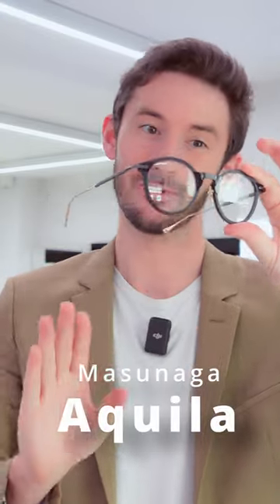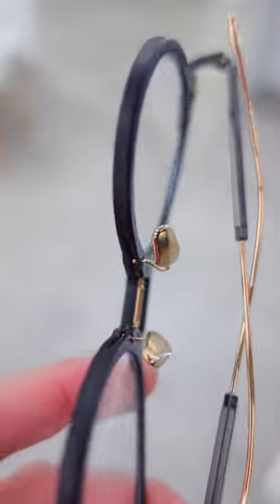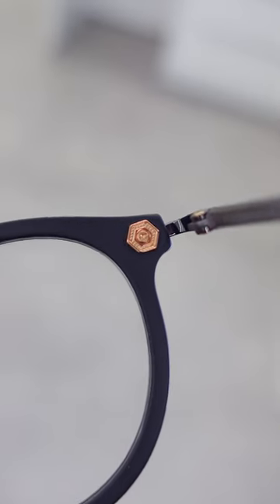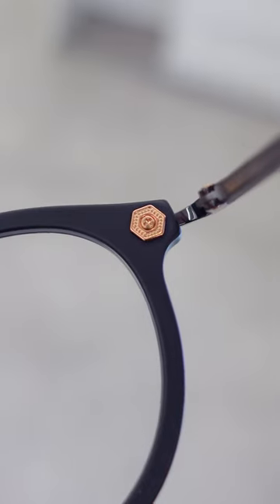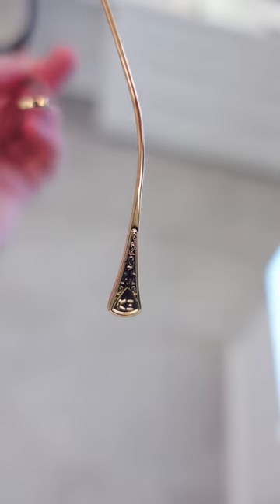At number two, if you prefer an acetate frame, the Akila is the one for you. Putting these glasses on, you're greeted by the amazing bridge detailing on the inside, as well as these beautifully embellished screws that actually attach the lugs to the acetate. They have spared no expense in the design and manufacturing of these glasses. And it shows both in how they feel and how you feel about wearing them.